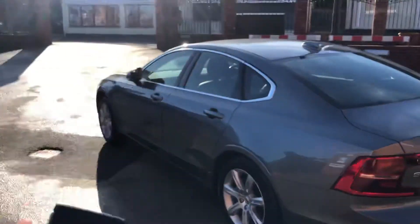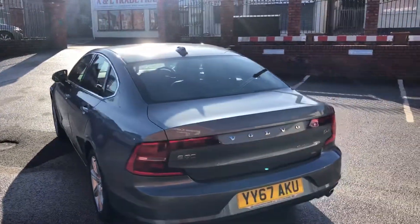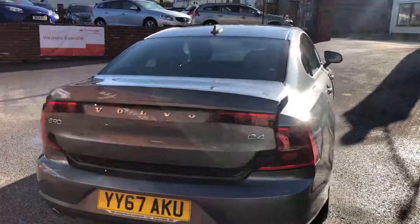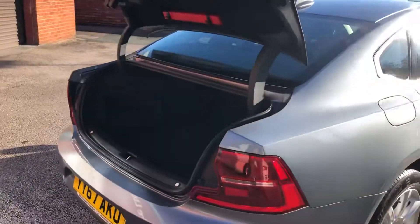It's got two keys, and you've got the remote tailgate feature on the back.